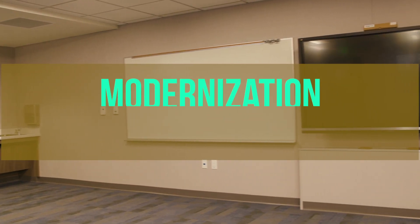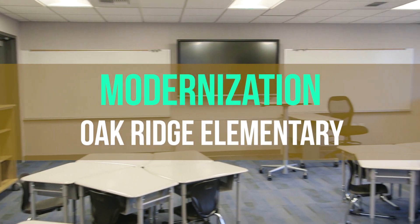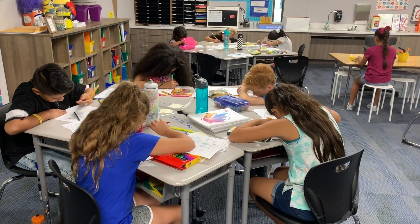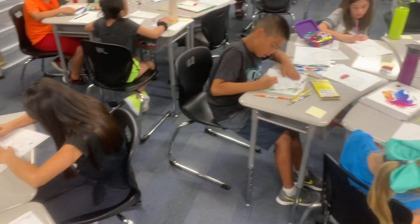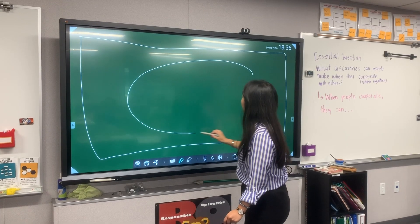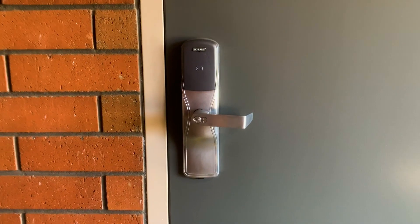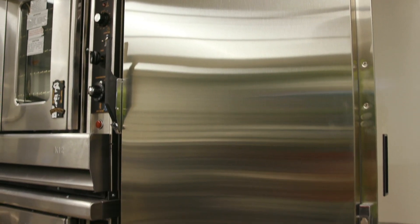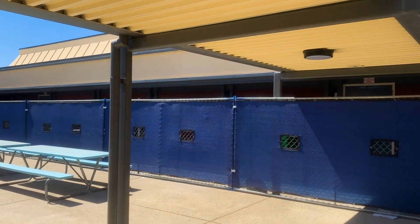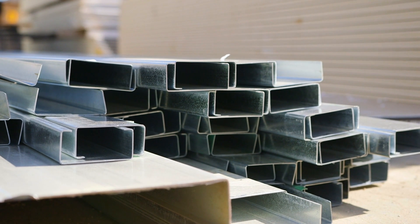The first two phases of modernization at Cattle, Lytle, and Oak Ridge Elementary Schools are now complete. Students began the new school year in newly modernized facilities, including classrooms equipped with 21st century furniture, technology, and security upgrades. Phase 3 modernization efforts at these schools are well underway and are projected to be completed in 2020.